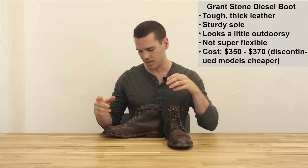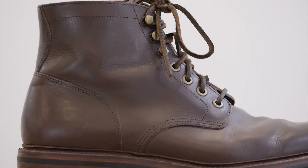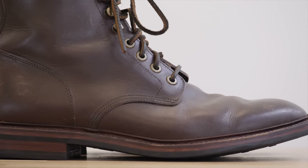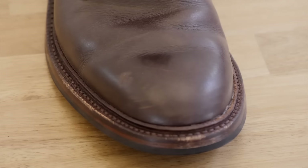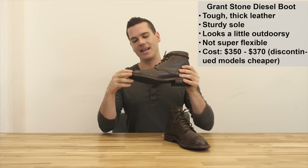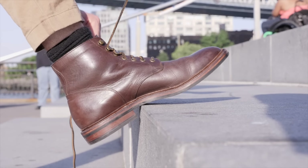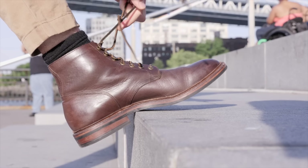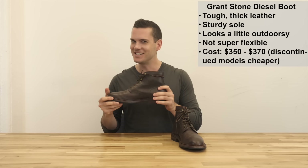A very close runner-up was the Grant Stone Diesel boot, which costs $370 on Grant Stone's website. They are made in China, which some people don't like, but it has a really similar aesthetic to the Allen Edmonds Higgins Mill - versatility is a really important factor when describing a best boot. It also has a storm welt just like the Higgins Mill. The main difference is the leather, called Castanio Veg 10 - it's more outdoorsy, wrinkles more easily, ages a bit faster, but holds up a bit better against punishment and doesn't scratch quite as easily. If that aesthetic appeals to you and you're okay with made-in-China, it's a pretty good quality shoe.